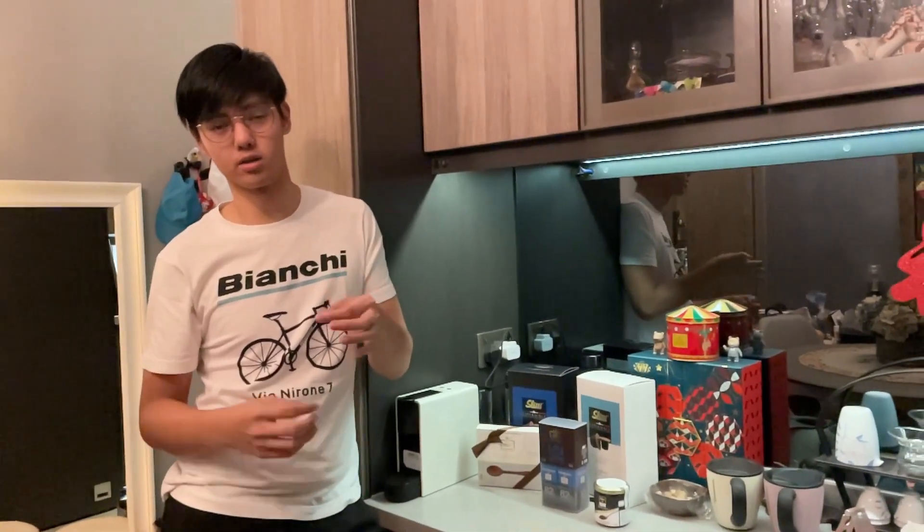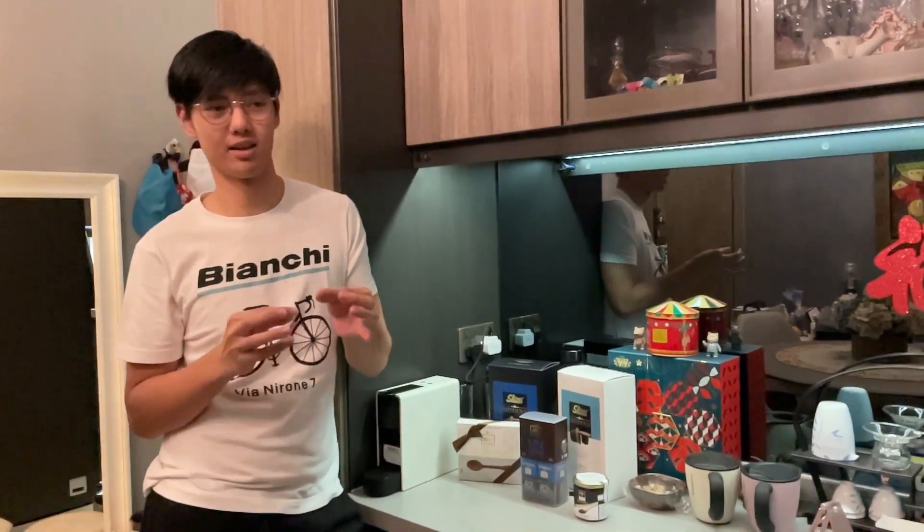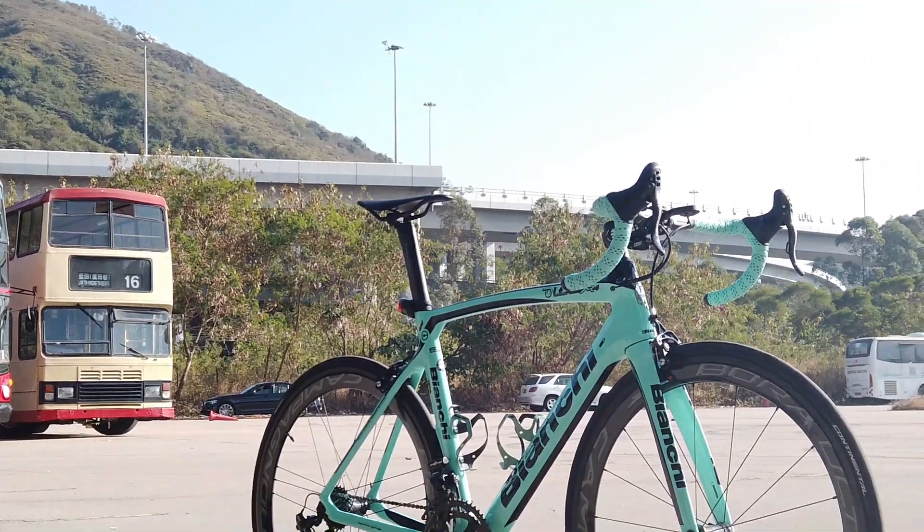Hello everyone, welcome back to another video. Today we'll be looking at the bike that I've ridden for two months, the Italian Bianchi XR4.